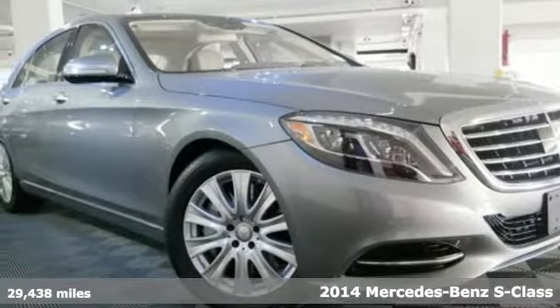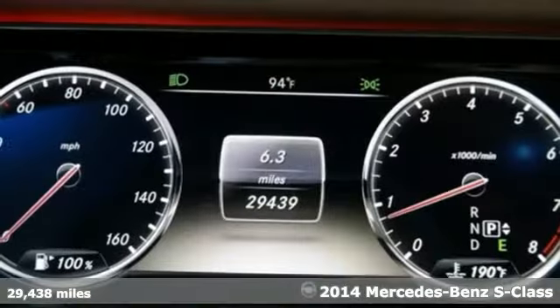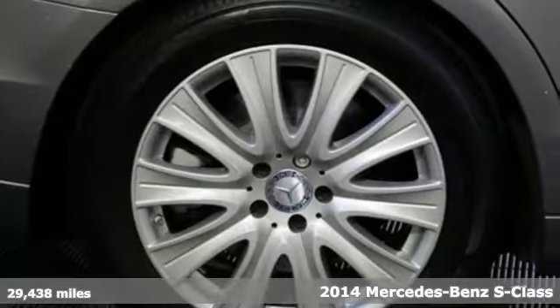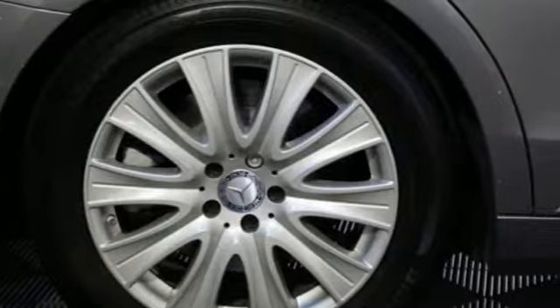Here's a 2014 Mercedes-Benz S550. An impressive V8 engine propels you forward. Stability and traction control and an auto-leveling suspension keep your ride smooth and in control.